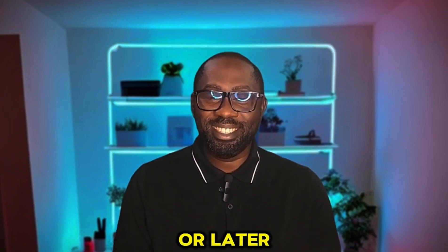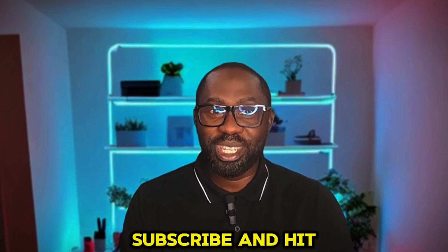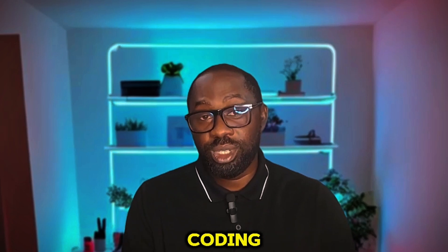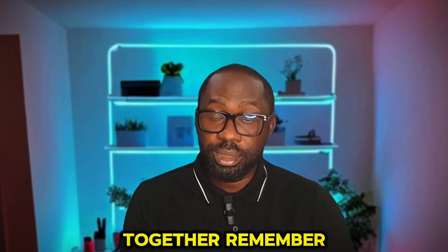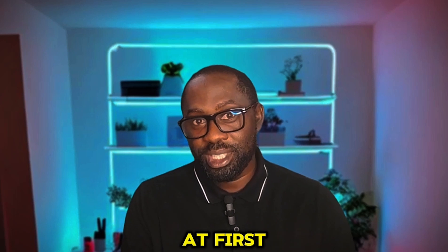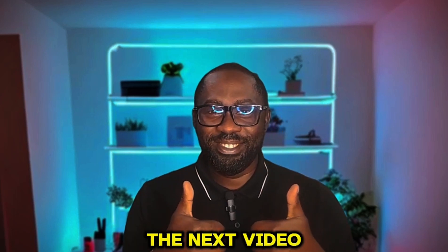I'm sure you'll get there sooner or later. Alright, that's it for today. Thanks so much for watching. If you found this video helpful, make sure you subscribe and hit the bell button so you don't miss my next video. Please comment below and let me know what you find challenging about coding, or what you want to learn next — let's tackle it together. Remember, coding is not that hard. It's just like learning a new dance move. You might stumble at first, but soon you'll be dancing right along. Happy coding, guys! Cheers, see you in the next video. Bye!